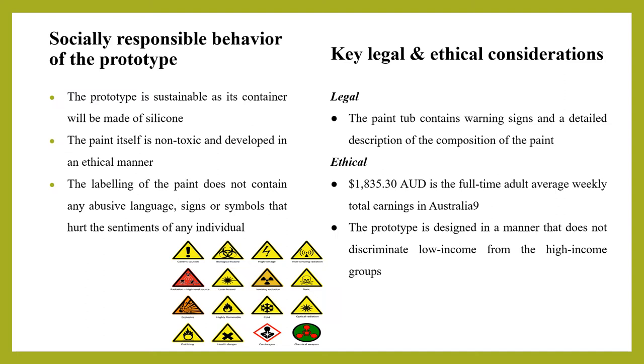The prototype addresses legal considerations by complying with standards of paint quality, and it is designed in a manner that does not hurt the sentiments of any individual. The paint itself is non-toxic and developed in an ethical manner. The labeling does not contain any abusive language, signs, or symbols that could hurt the sentiments of any individual.